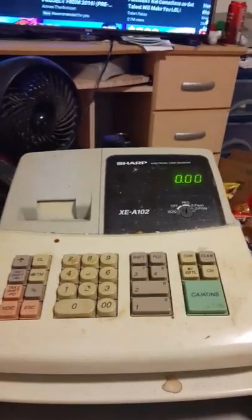Hey, okay guys, I'm going to be teaching you today how to use a cash register.